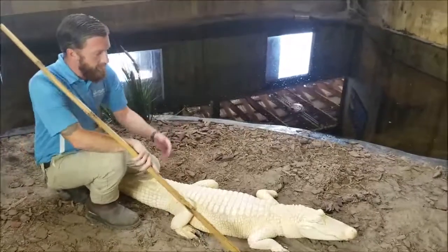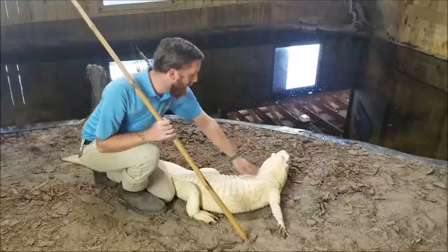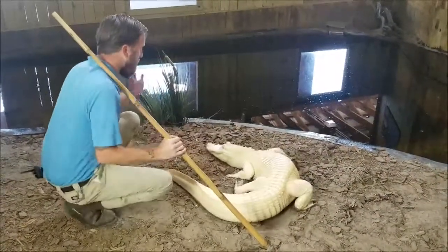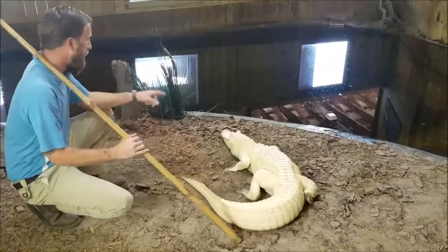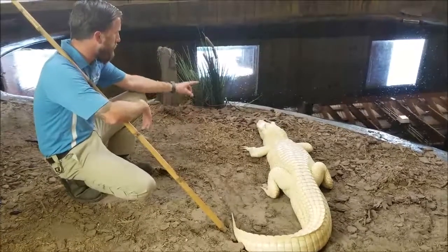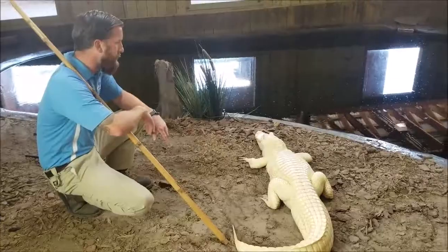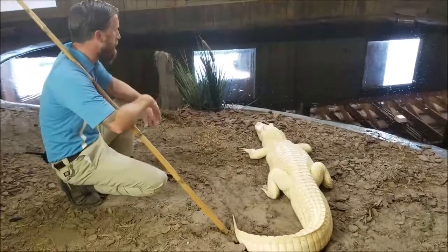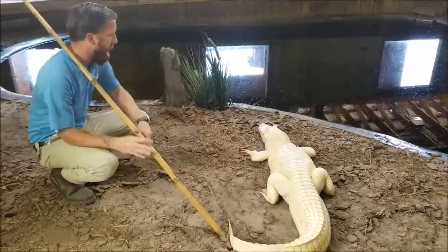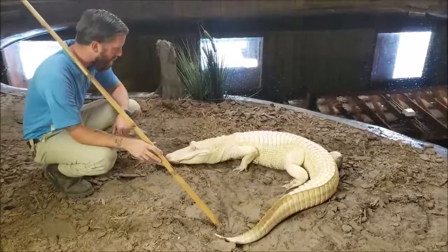Alligators do have ears, even though a lot of times people can't really see them — right behind their eye they have a little opening that is where their ear is located. They can actually hear very well. A lot of their senses are located at the top of their skull — their eyes, their ears, and their nostrils. That helps with their stealth hunting, as most of their hunting is done from in the water. When they're in the water they can sit there with just the very top of their head above water and they can still hear, see, and smell everything going on around them.